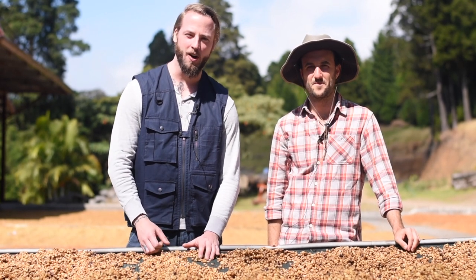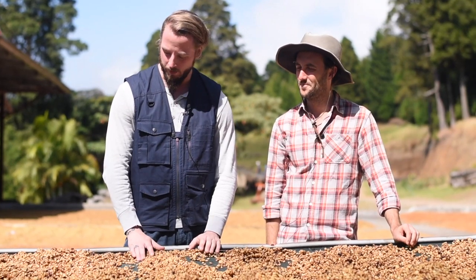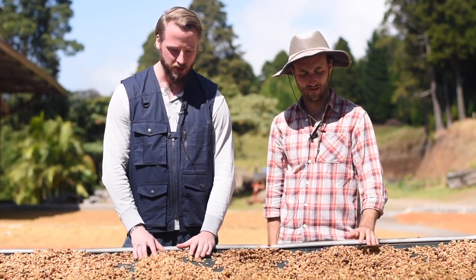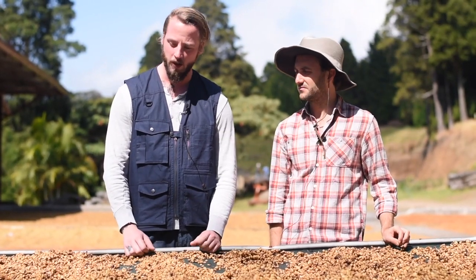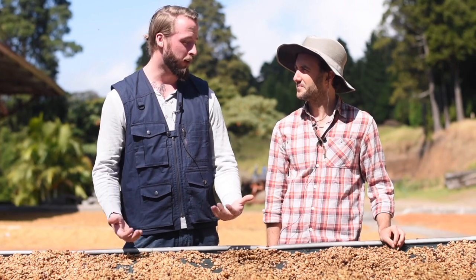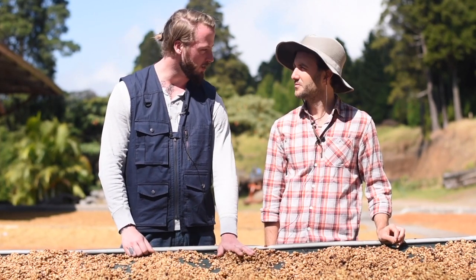We're back at the Volcan Azul farm here in Costa Rica and I'm standing with Alejo, the farmer. In front of us we have a table of basically a geisha varietal that is processed and it's about to dry — it's one of their red honey profile coffees. Could you tell us a bit more about the drying phase of the red honey?